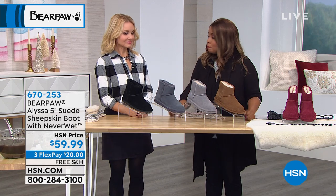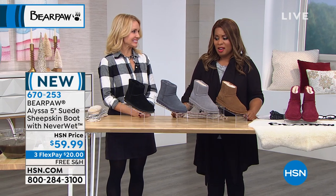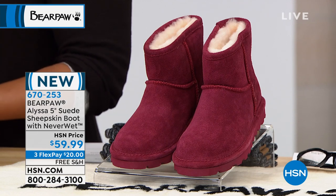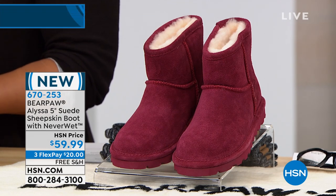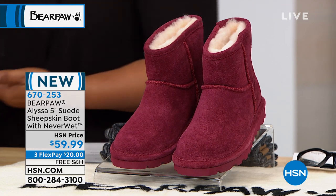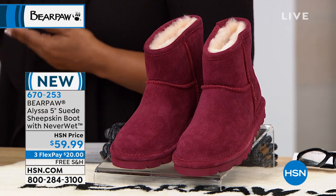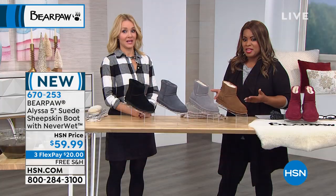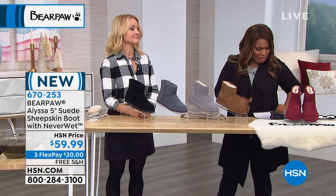Speaking of reorder, this one is going to be a style that's so great. We were just showing you a taller version of a boot — that's brand new. This is called the Alyssa, and this is a five-inch suede sheepskin boot with Neverwet Technology. $59.99 — a great price, a great value. $20 to be able to get this at home.